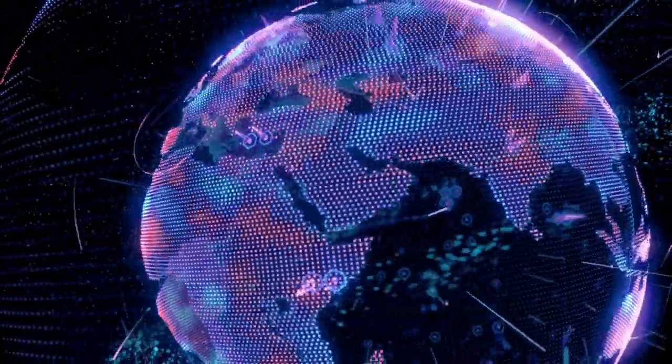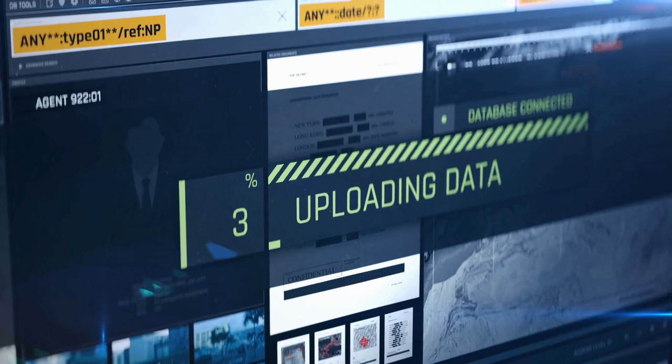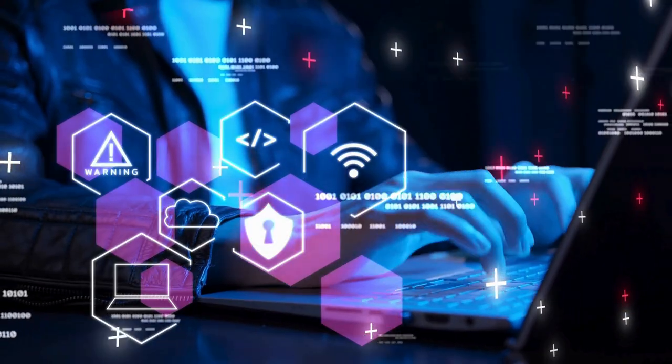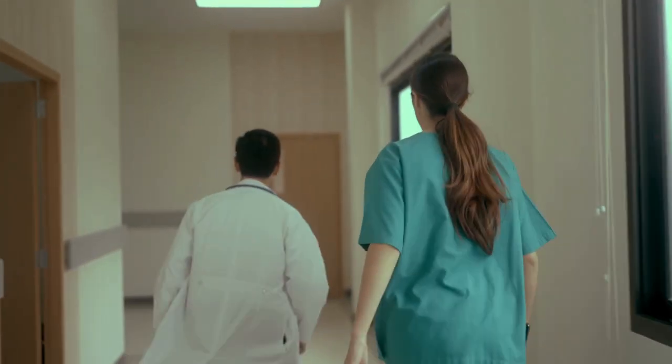In a world where healthcare is more dependent on digital systems than ever before, where patient data must be protected with the utmost care, and where the threat of cyberattacks looms large, there is a crucial need for community health centers to be prepared.